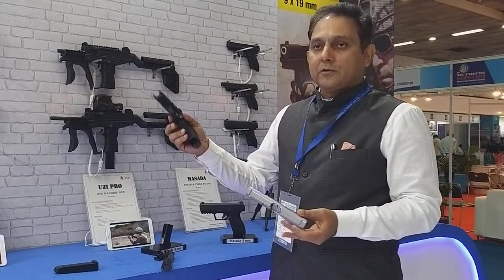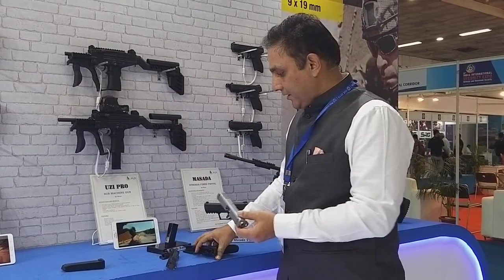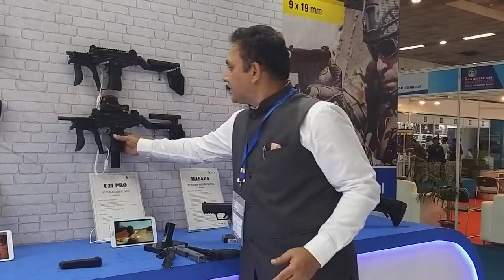Some of the small parts of the body are also being done in India and are being sourced from sub-vendors in India. Practically we have achieved nearly 60-70% indigenous content as far as the 9mm striker-fired pistol is concerned.